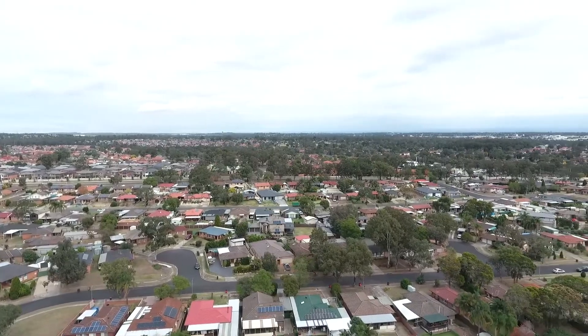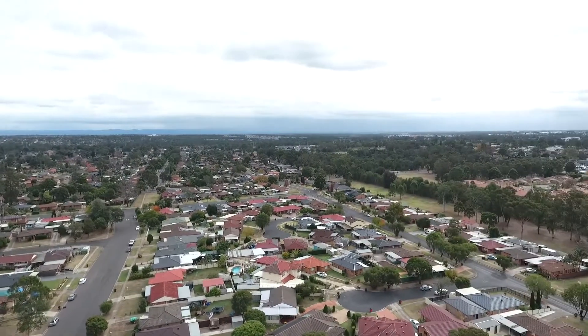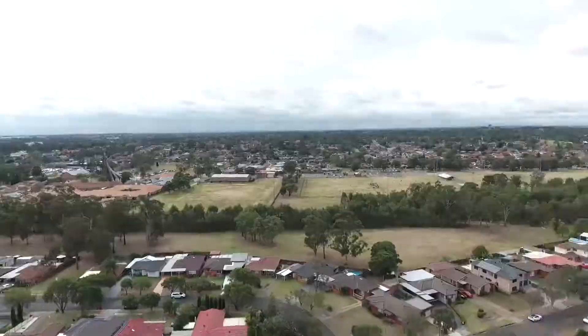If this property doesn't scream location, I don't know what does. You're 1.4 kilometers from St Andrews College, 80 meters from the bus stop, one kilometer from Quakers Court Shopping Center, and only two kilometers from Maryong train station. You can't go wrong — amenity, schools, shops, growth rate, neighbors, street. This is the one for you. Look forward to seeing you at the open home.